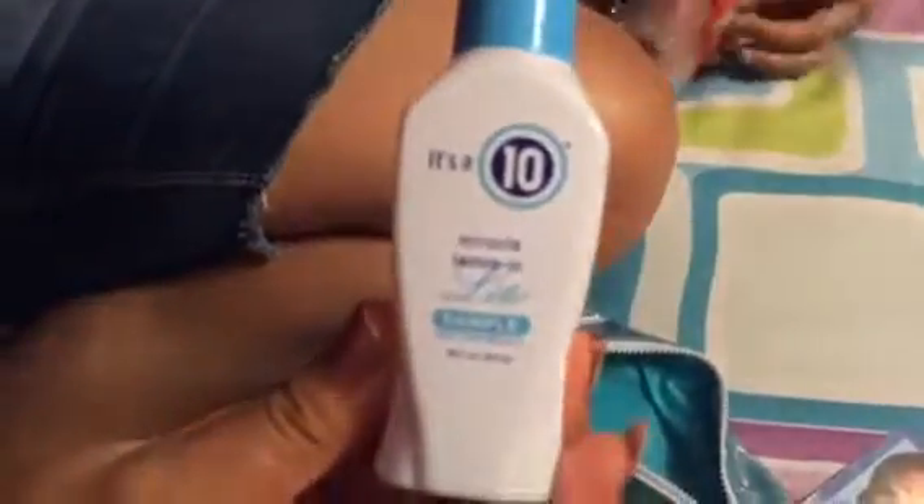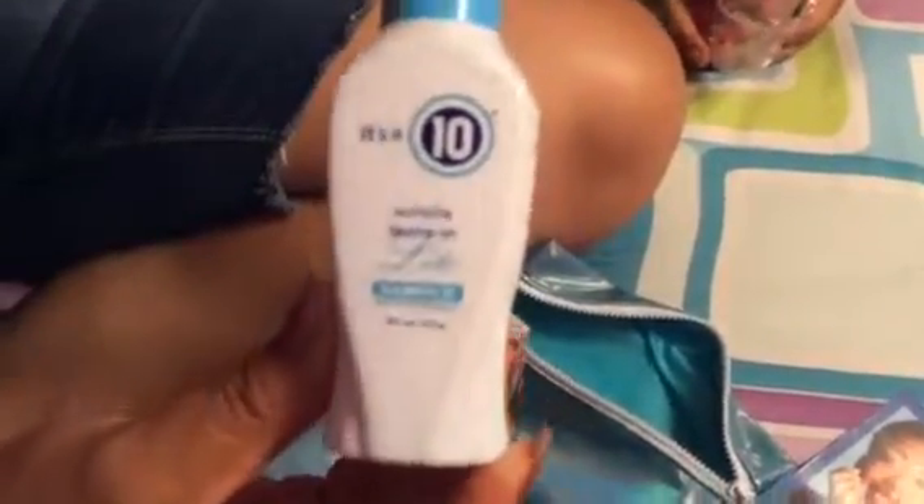So this is the July 2018 Ipsy. Let's do a little Did You Know. Did You Know, your scalp needs the same hydration protection — yeah, we're not going to read all of that. I got bored. Okay, the first thing in here is this — it's a 10 Miracle Leave-In Light Sample. So after you wash your hair, you just throw this in there and leave it in. We'll find out what that does later.